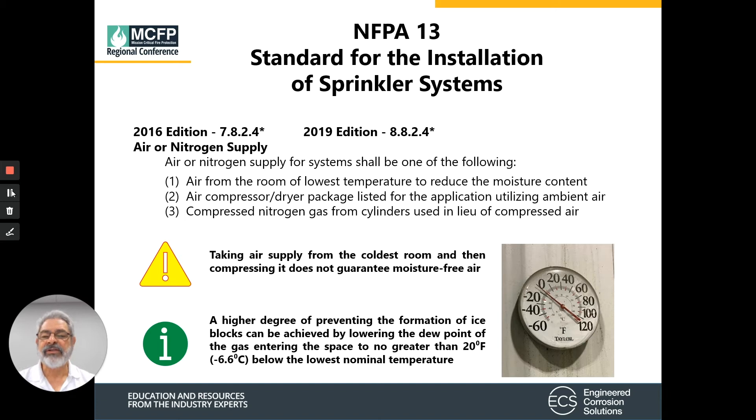NFPA 13 tells us that our supply of gas has to be one of three options: if it's air, it must come from the lowest temperature room to reduce moisture content; it can come from a compressor dryer package listed for the application; or the third option is compressed natural gas from cylinders in lieu of compressed air. The best thing we can do is ensure that the gas is at least 20 degrees below the lowest nominal temperature.